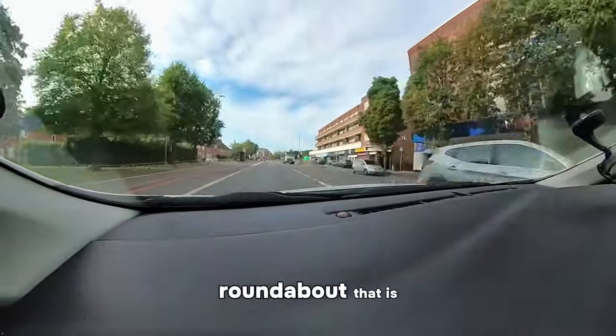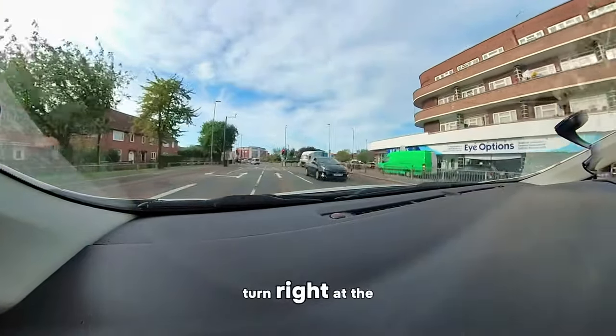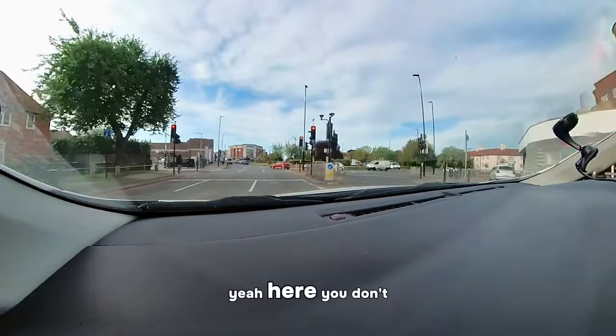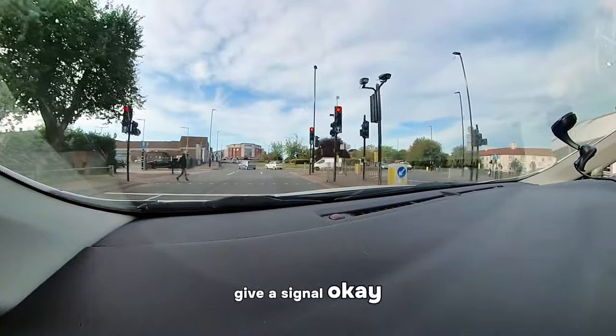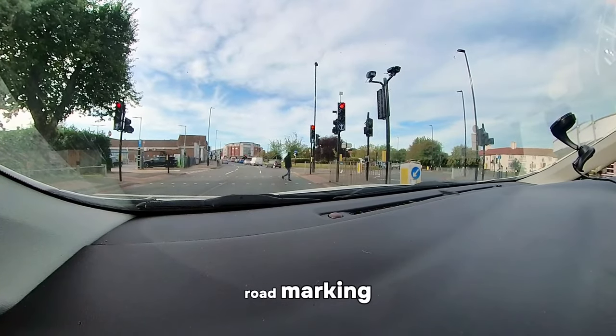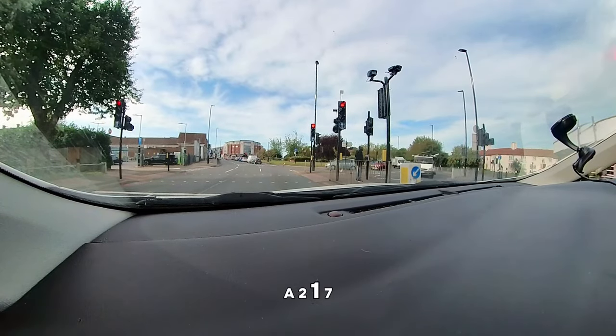Now, this is the roundabout that is traffic light controlled. So, usually when we turn right at the roundabout we give a signal, don't we? Here, you don't give a signal. You look on the floor and you follow the road markings. If it says A217, you stay on the A217.